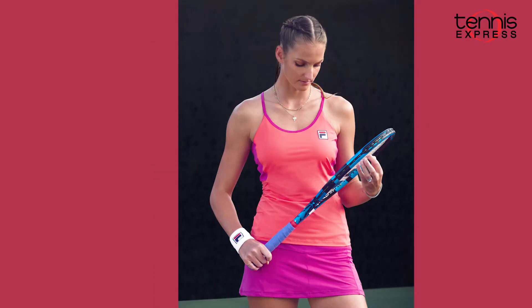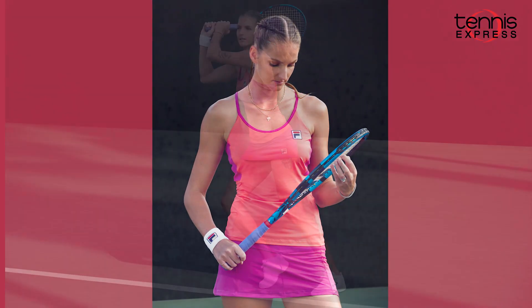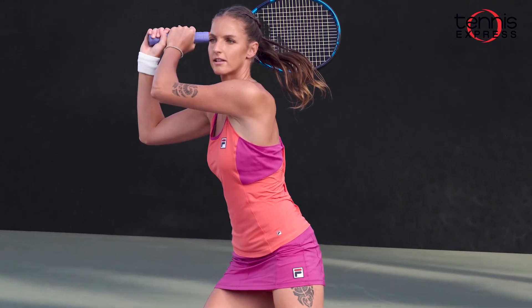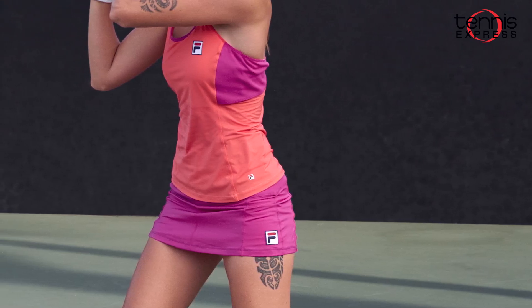Next on our list from Fila, Caroline Pliskova, who currently ranks number five in the WTA Tour, has missed this season due to a hand injury. However, she was scheduled to wear the baseline cami tennis tank that has a racerback design and also comes with moisture wicking and anti-odor technology. She's going to pair the tank with a baseline 12.5 inch tennis skort.